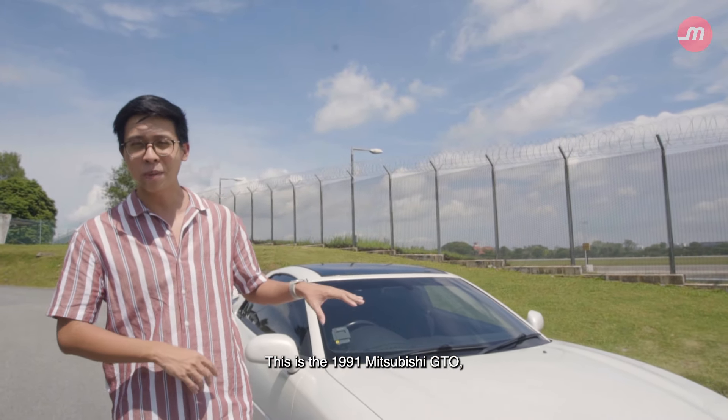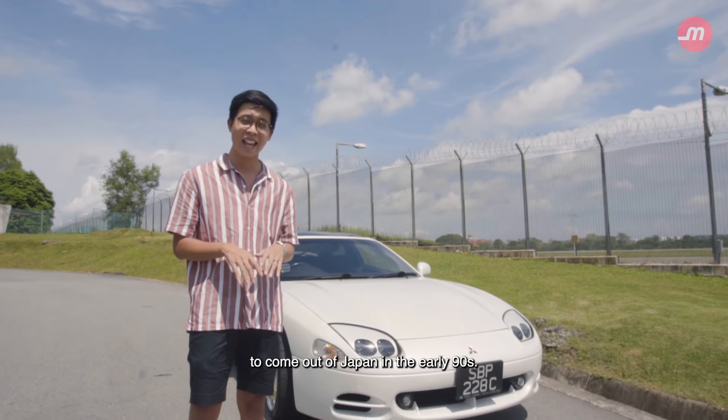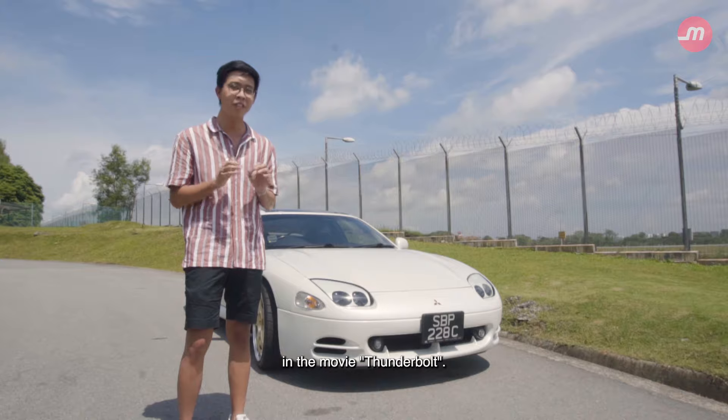This is the 1991 Mitsubishi GTO and it's one of the hottest cars to come out of Japan in the early 90s. Today I'm going to show you why it's more than just the car Jackie Chan drove in the movie Thunderbolt.